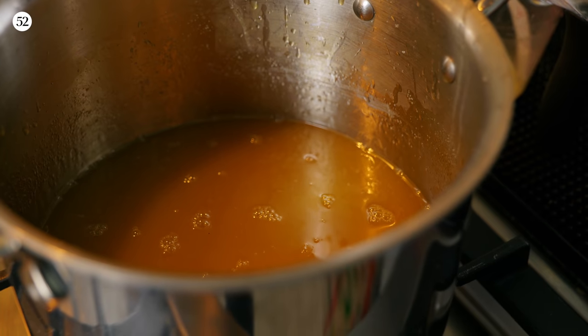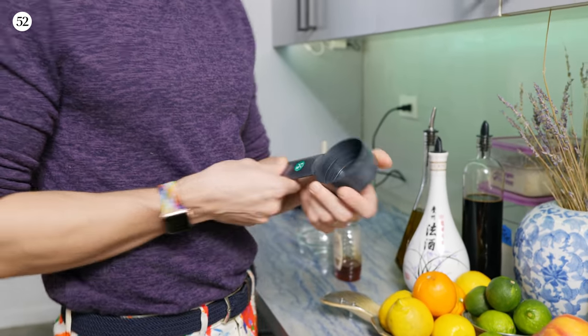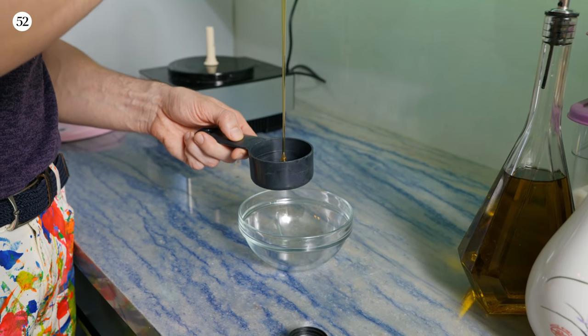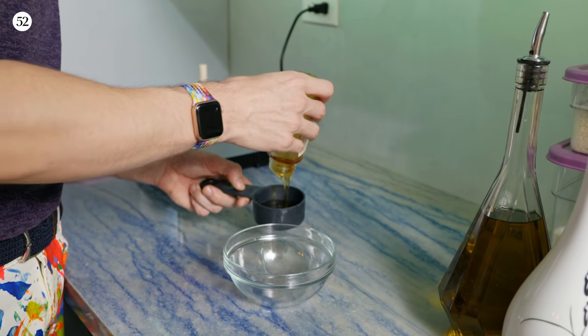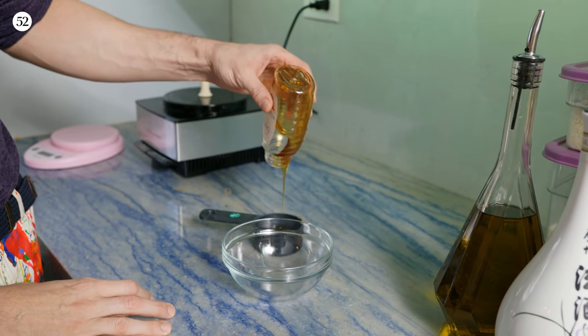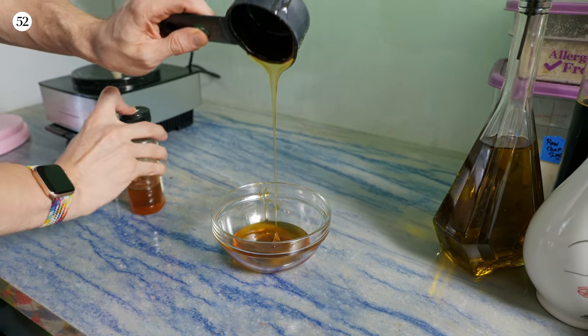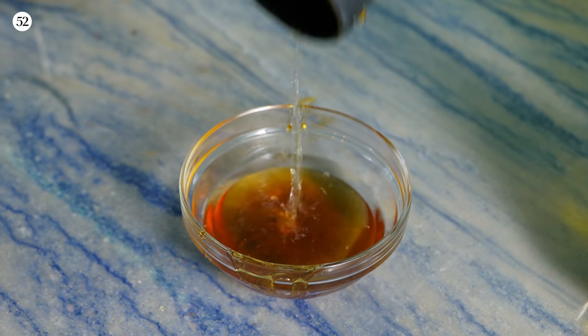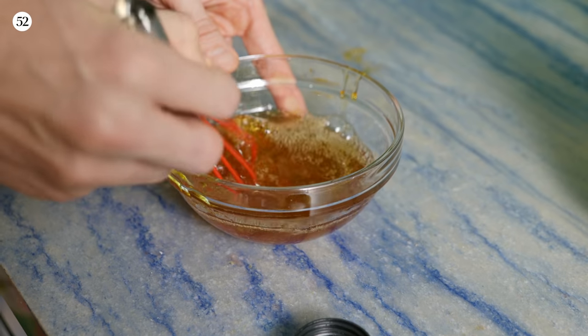Something you can do while waiting for the ginger syrup to dissolve is prepare the honey syrup — just honey and water — and juice your lemons at the same time. The reason you want to make honey syrup is because honey by itself is very hard to mix with. If you pour honey directly into your cocktail shaker it's going to stick to the bottom, be cold and hard, and not integrate into the drink. The trick is to add a little bit of water so it's pre-dissolved. What I like to do is two parts honey to one part water.